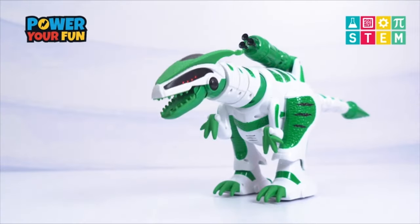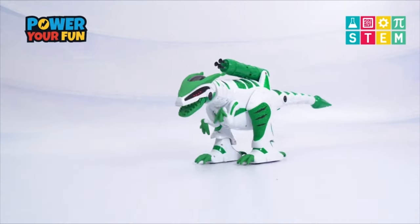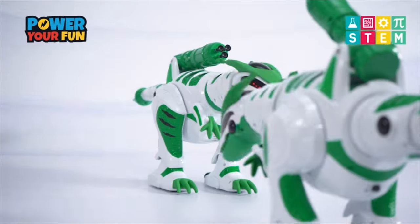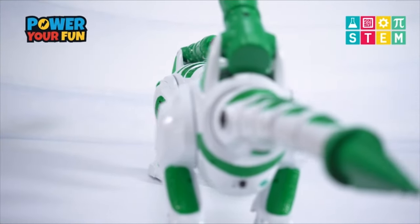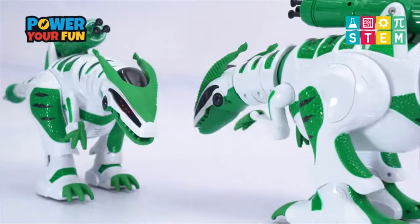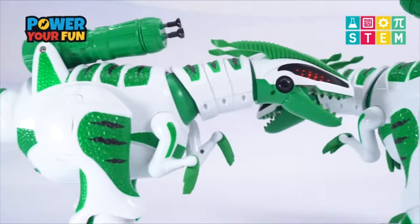Pet your RC dinosaur's forehead to interact with movements and noises, or use the simple remote control to give your robot dinosaur commands. When you press the fight mode button on the remote, your dinosaur robot will prepare for battle.